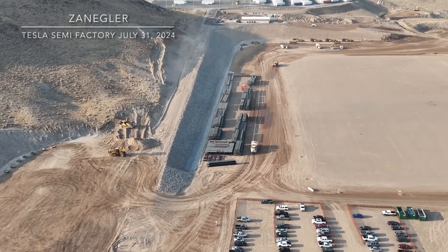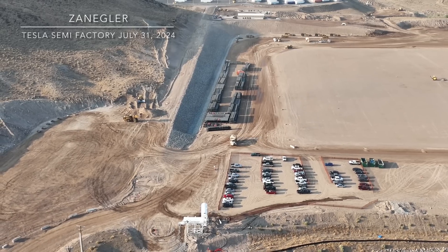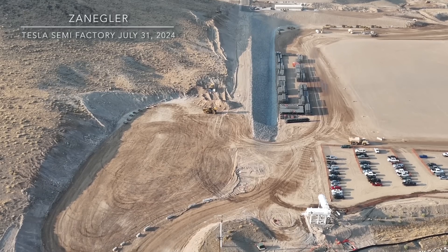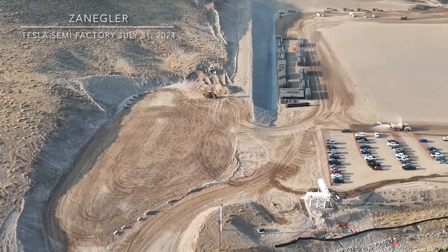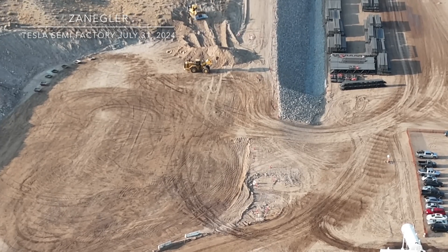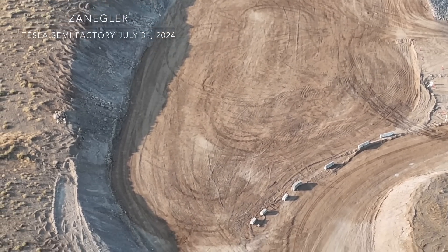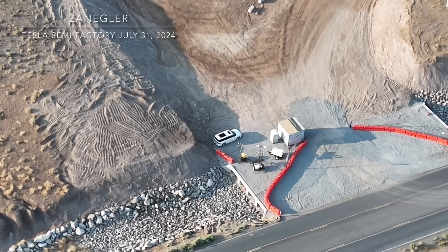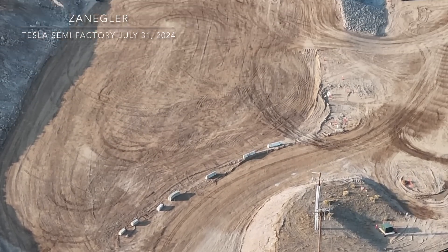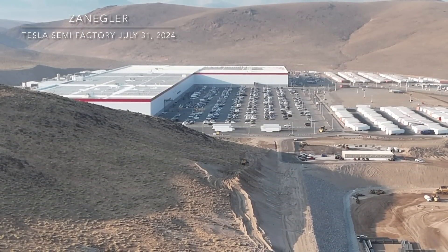Here are roof trusses along the eastern border, and this is a road leading from the secondary gate up to the legacy Giga Nevada building. Work continues to move the bottom edge of the mountain along the eastern edge near the new entrance. I previously speculated that was for employee parking, but looking at the rendering I think it's going to be a roundabout — so when you come in past the second gate, you can go straight to Giga Nevada or turn right to make supplier deliveries to the Tesla Semi factory. I believe all truck deliveries will eventually enter through this new gate.